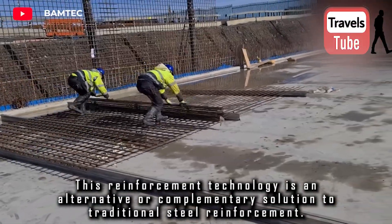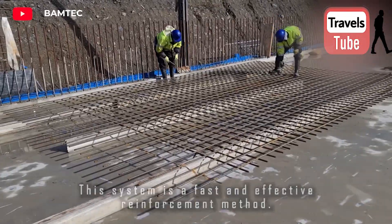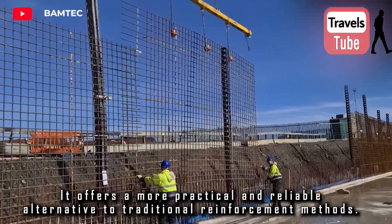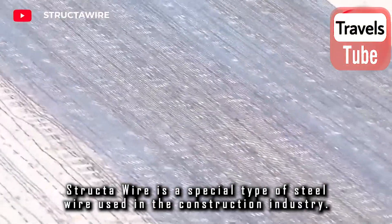This reinforcement technology is an alternative or complementary solution to traditional steel reinforcement. It is a fast and effective reinforcement method that is very easy to install thanks to specially designed fasteners. It offers a more practical and reliable alternative to traditional reinforcement methods, which speeds up construction processes and reduces costs.